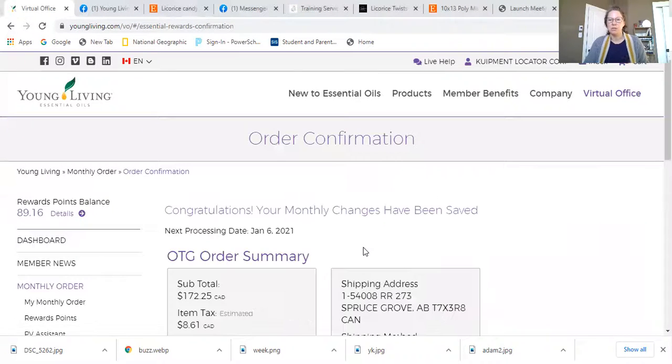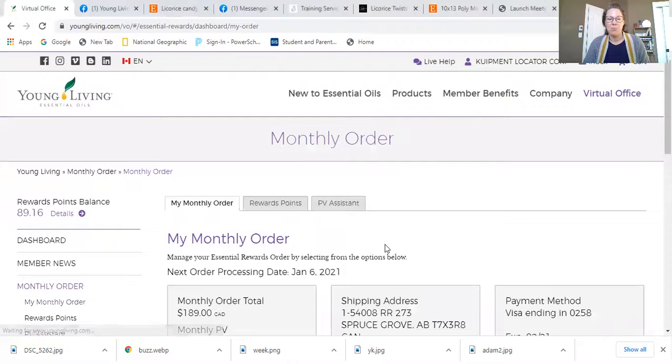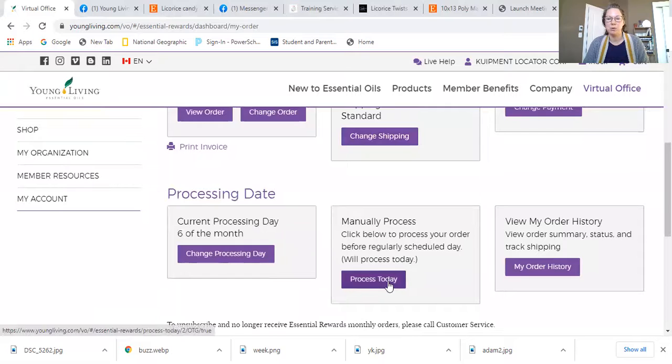You can also call in and ask for a date change. The other option is to hit process today — that means you want to get your stuff as fast as possible. You can hit manually process today and your order will ship out right away.